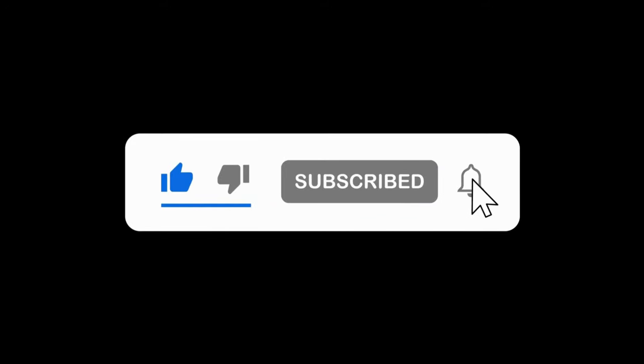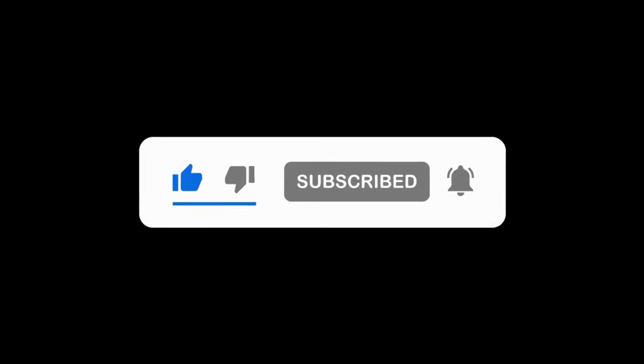If you found this video helpful, don't forget to give it a thumbs up and subscribe for more investing tips. What are your favorite dividend stocks? Let me know in the comments below. Thanks for watching and happy investing!